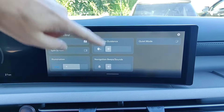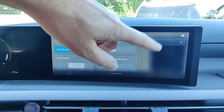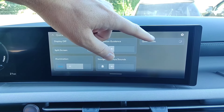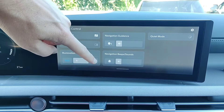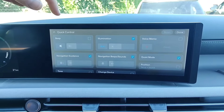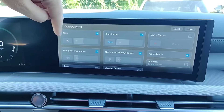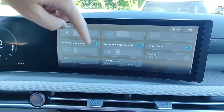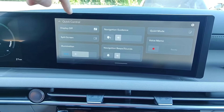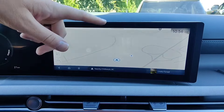Swiping down from the top brings up a quick control menu that appears regardless of what screen you're in. From here you can shut the screen off, enable or disable the split-screen mini panel, change the navigation volume, put the vehicle into quiet mode which limits front speaker volume and shuts off rear speakers, and adjust illumination. Navigation beeps and sound volume can be increased or decreased here as well. Tapping the gear icon in the top right lets you enable other settings, such as beep volume or a voice memo option, and you can customize what appears in this quick control menu.